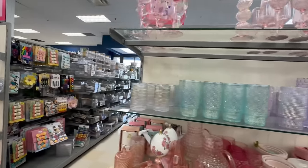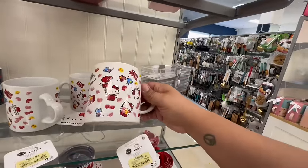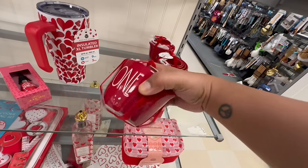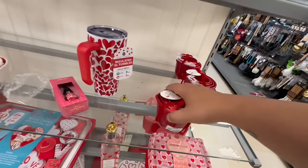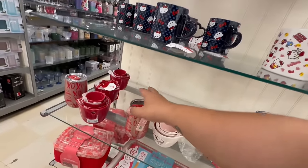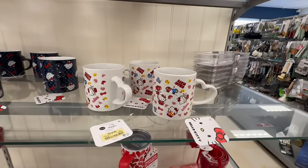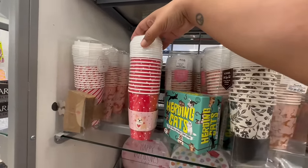Oh my god, they have more Hello Kitty! Well that's cute — I've never seen this one before. And they still have tons of the Right Done measuring cups with the heart — $14.99. And what is this? A cute little wine tumbler for $7.99! And here's where the rest of the mugs are. This new one is $6.99.